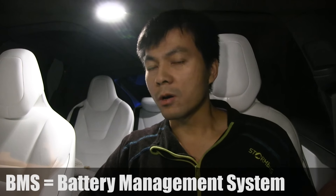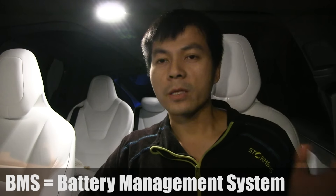Now for the second condition: the battery has to be warm enough. A cold battery is not good for fast charging — it can actually damage the lithium cells. That's why the BMS (Battery Management System) limits the charging power, and also limits regenerative braking, if the battery isn't warm enough.